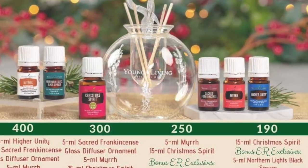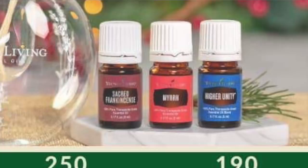If you do 250 PV, you get everything listed plus a 5 milliliter of myrrh, which is really great for skincare. It's just really nice, especially in this holiday season. I find it's a thicker oil — when I first got it I was wondering why it wasn't coming out. You have to warm it up in your hands a little bit. If you haven't used myrrh before, just be aware it's a little bit stickier and the cap gets a little sticky, so just baby that oil a little bit.